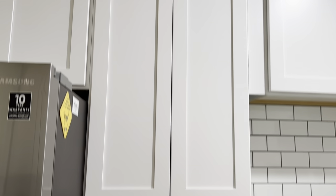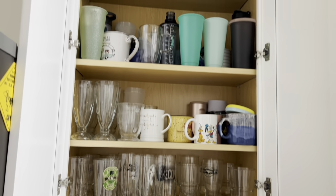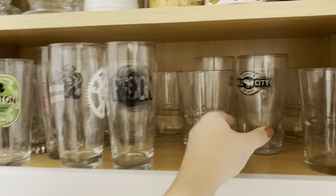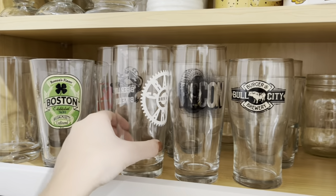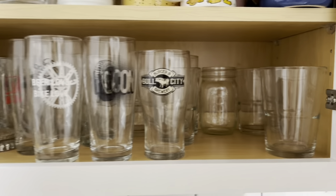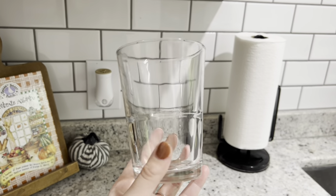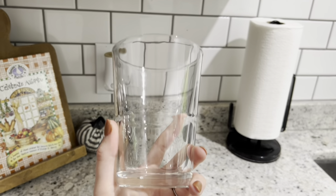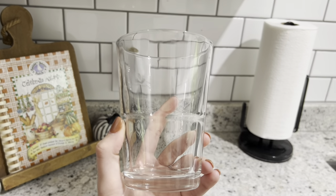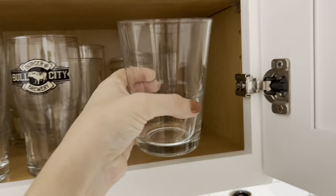Moving over to our glasses cabinet — don't be overwhelmed, it has an insane amount of glasses. When we go out of town, Tyler always collects different brew cup mug things, so we've got ones from Boston, Michigan, and North Carolina. I also wanted to show you these Target cups — they're the perfect size, holding an entire can of seltzer or beer without overflow. They're a good thickness, don't break easily, are very dishwasher safe, and honestly look like a Crate & Barrel dupe.